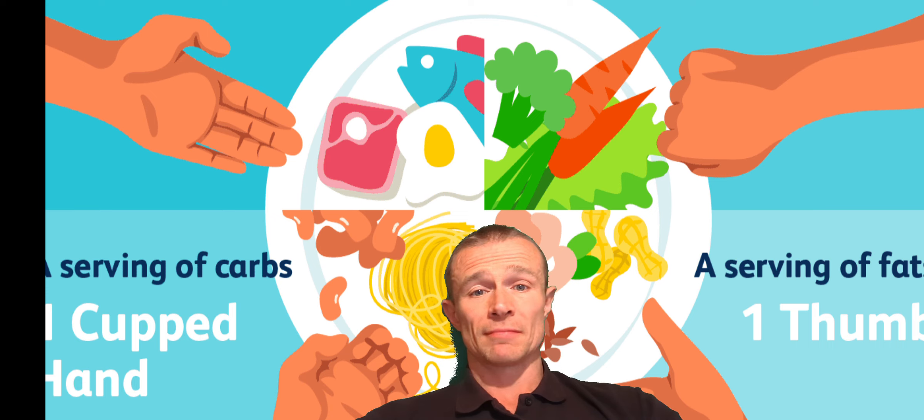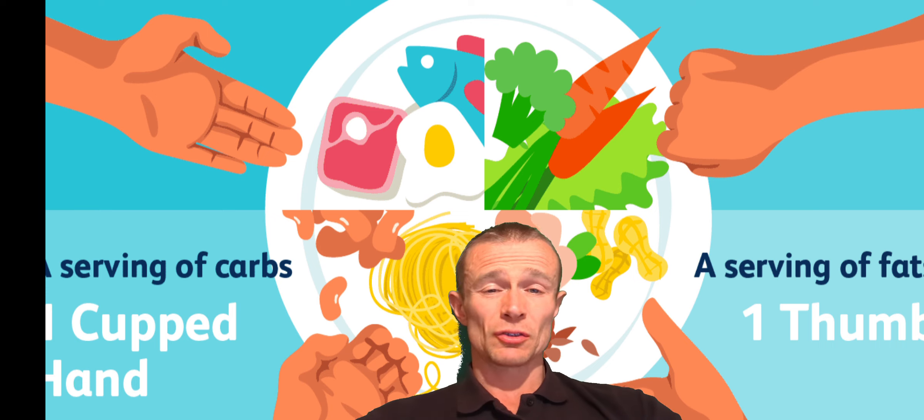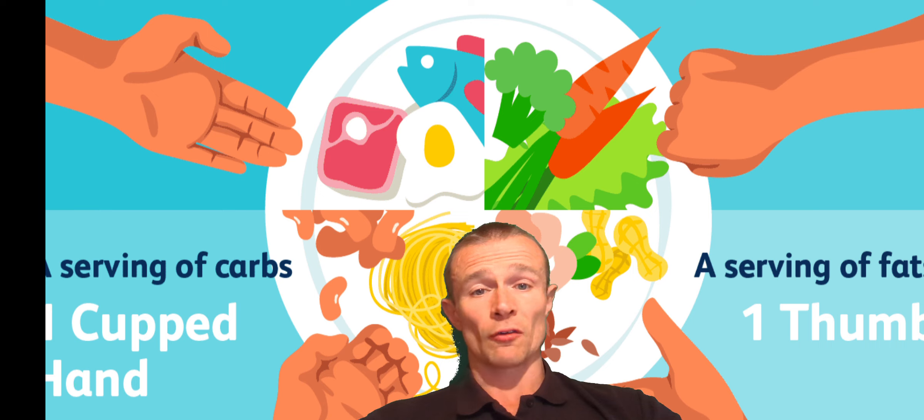And this is great — it's a perfectly valid method of approaching it. Again, there's only so much precision in it without a bit of data behind it. If we're just guessing and attempting to reduce how much we eat, there's a reasonable chance it might go the way of previous attempts. If we use tracking to get an understanding of what different portion sizes of different foods look like for us — our body size, composition, and activity levels — then we can use that approach far more effectively going forward.